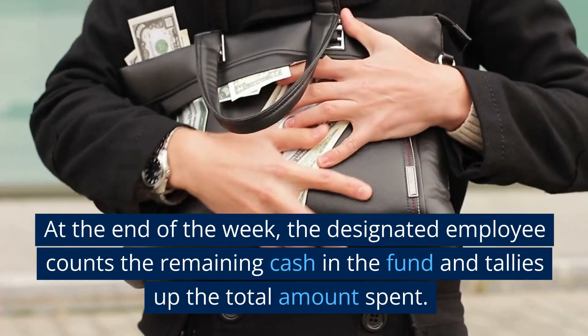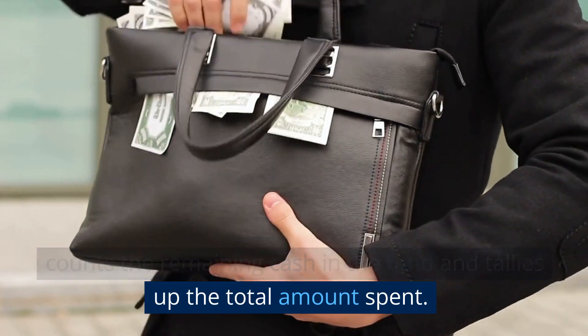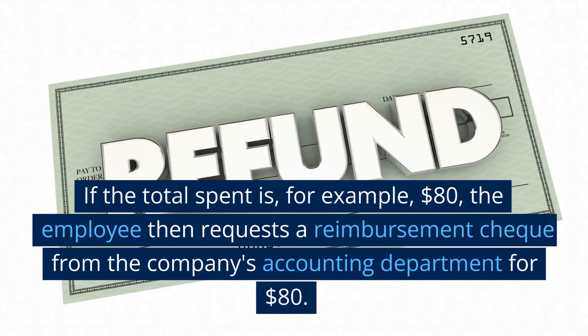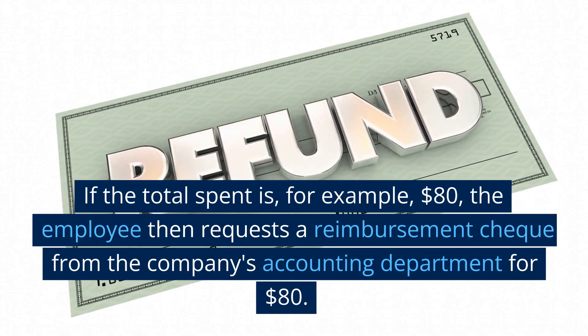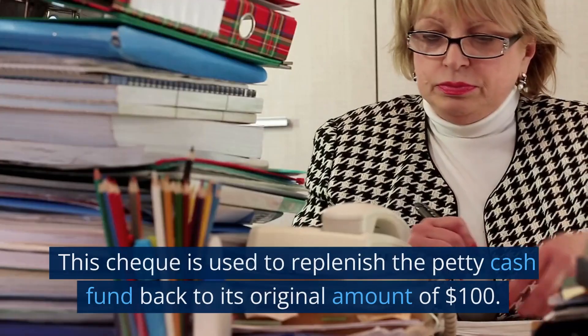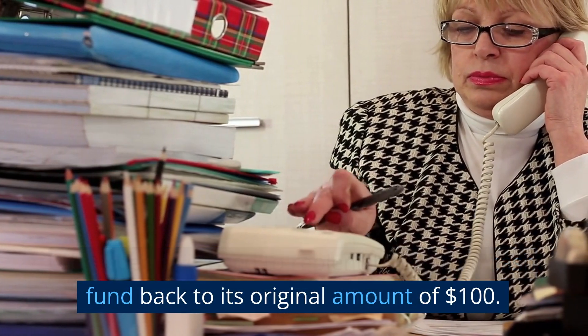At the end of the week, the designated employee counts the remaining cash in the fund and tallies up the total amount spent. If the total spent is, for example, $80, the employee then requests a reimbursement check from the company's accounting department for $80. This check is used to replenish the petty cash fund back to its original amount of $100.